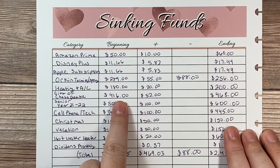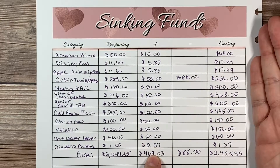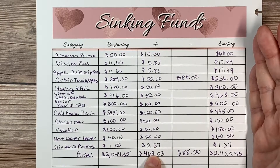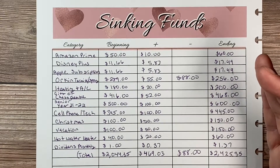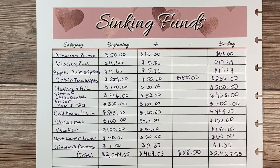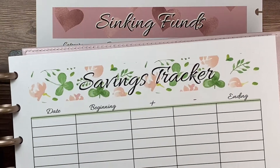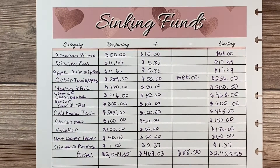These are my beginning balances from the end of January going into February, this is what I added to all those balances, this is the one thing I took out, and these are my new ending balances — which will be my beginning balances for March. I'm very excited for March. I have new budget sheets for that. The savings tracker and sinking fund design for March is gorgeous — I'm super excited because it's spring, green colors, and all the fun stuff.